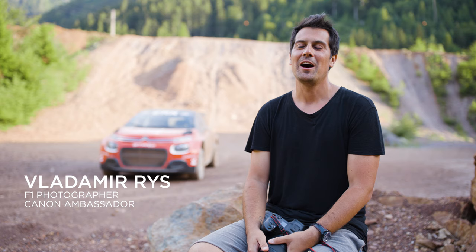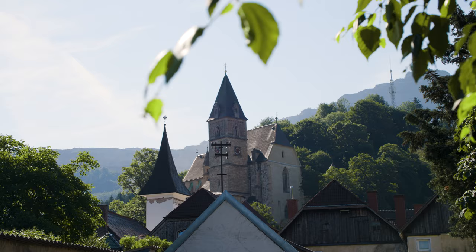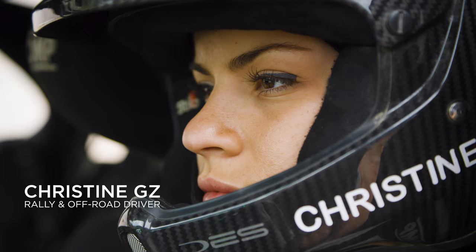I'm Vladimir Rees, I'm a Formula One photographer, Canon ambassador — that's what I do for life. We are in the middle of beautiful Austria and we are using the new EOS R3 shooting Christine with her fully electric ERX car. We need speed, we need to outpace and outperform — that's why we use this camera.